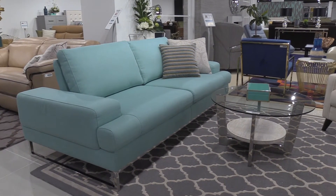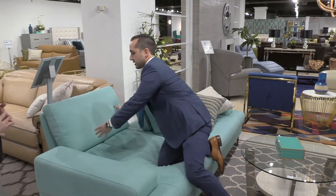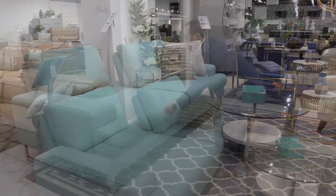This is another new piece. It features stainless steel legs and a new cute blue fabric we've developed. It's a stationary sofa, but it's actually functional — you can move the backrest and it turns into an actual sleeper bed.